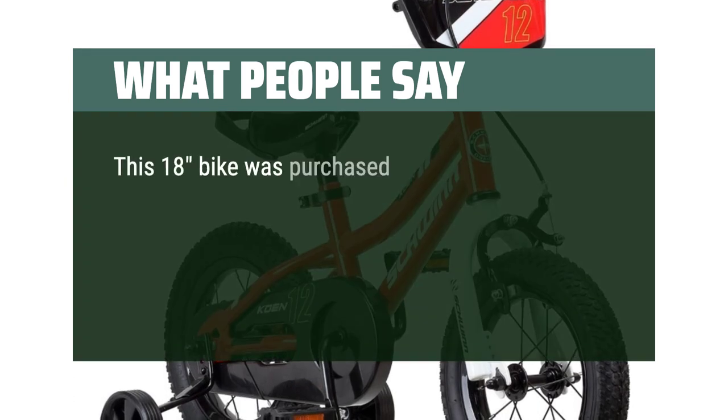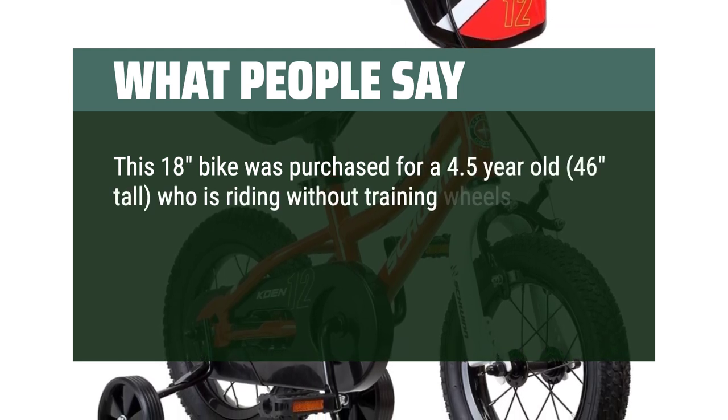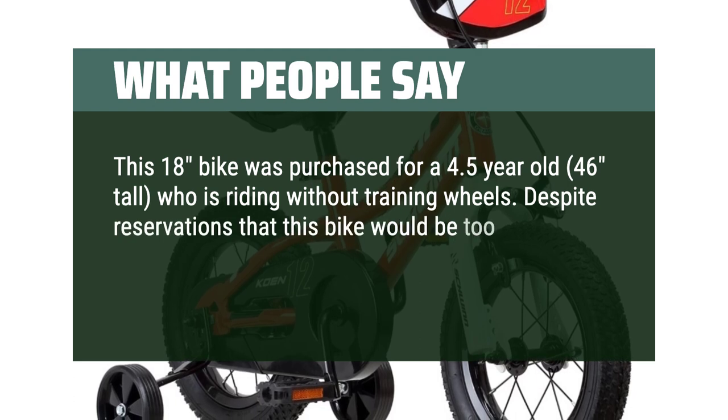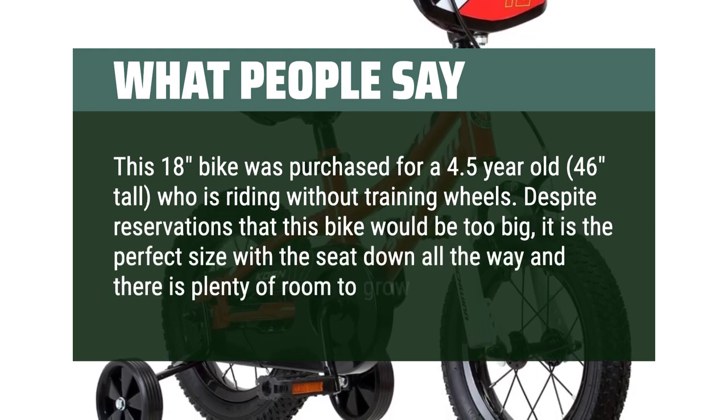This 18-inch bike was purchased for a 4.5-year-old, 46 inches tall, who is riding without training wheels. Despite reservations that this bike would be too big, it is the perfect size with the seat down all the way and there is plenty of room to grow.